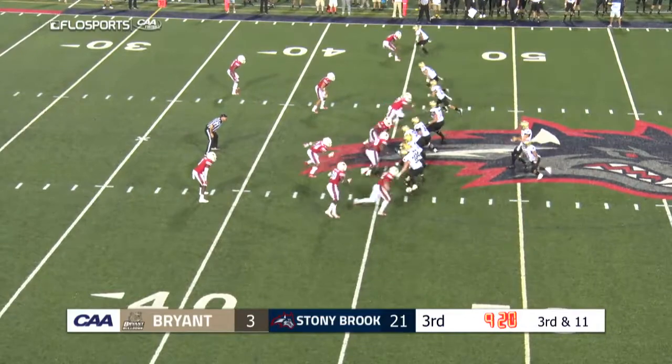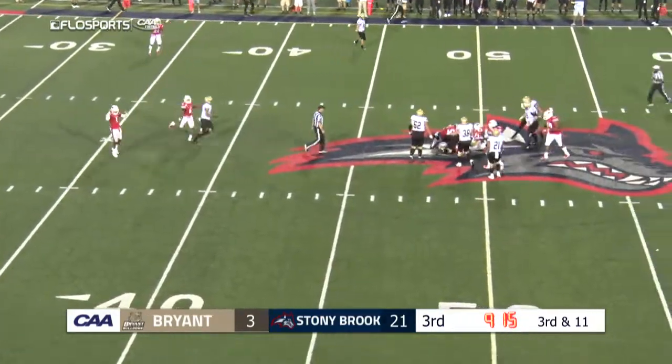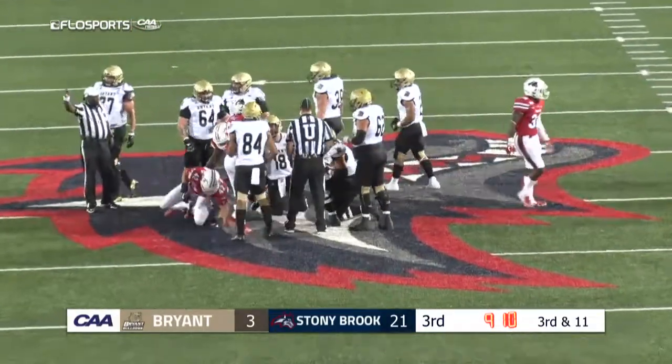Look for number 25. Here comes the pressure — Hindle steps up and he goes down. Ryan at the 50-yard line. It's a Stony Brook sack, with fourth down upcoming.